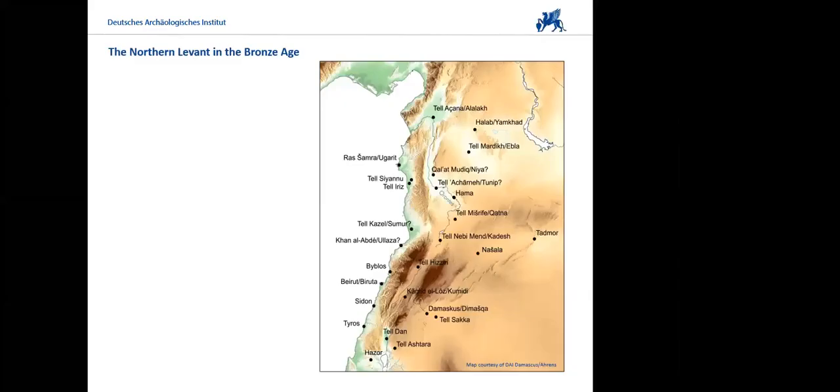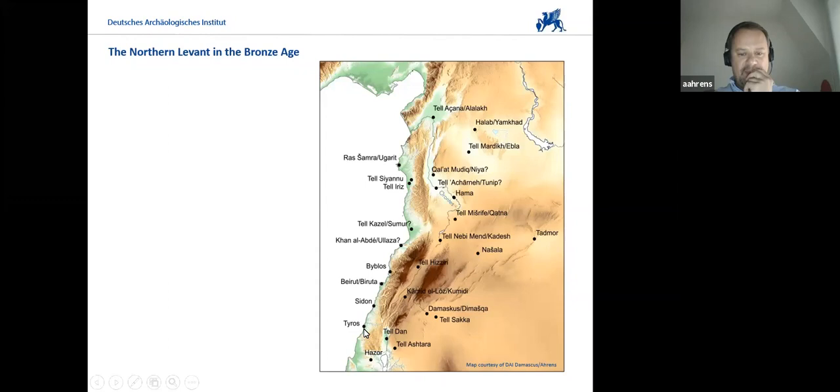These are the most important sites of the Northern Levant, and you can see a tiny bit of the Southern Levant in there as well, with Hazor in the south, which I included on this map because it belongs to a Northern Levantine cultural koiné, at least during the Middle to Late Bronze Age.